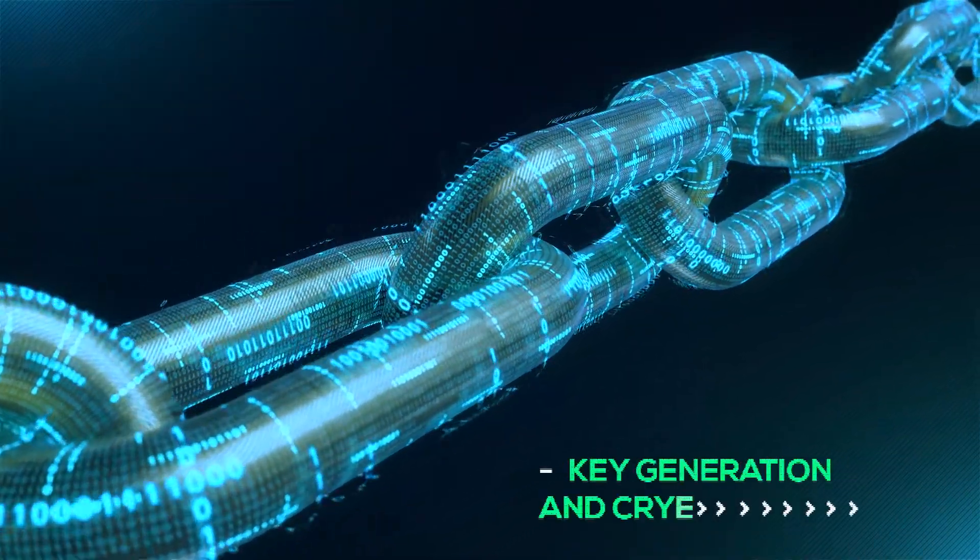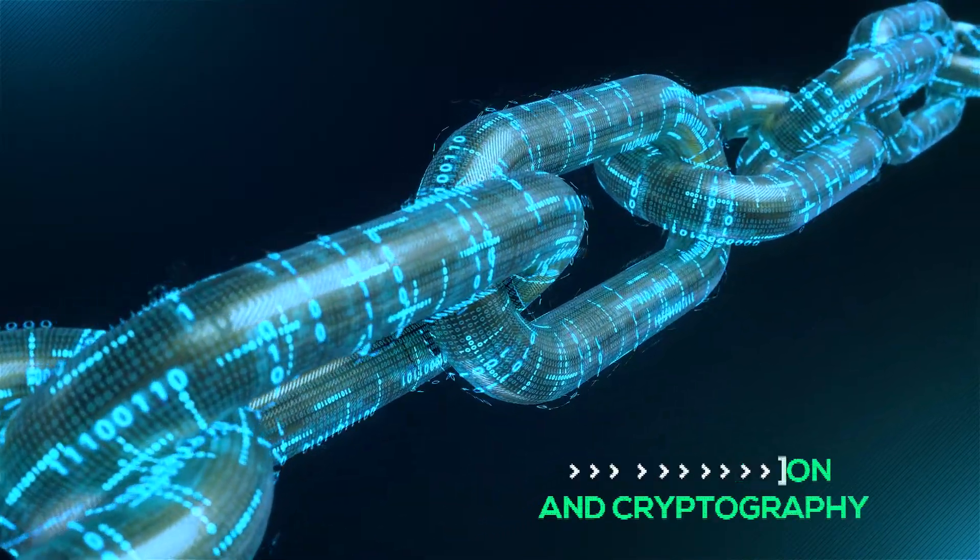Next, you need to understand key generation and cryptography. Perhaps the most essential skill in the blockchain is cryptography. Blocks link together through hashing and cryptographic signature systems to generate new keys. Signature systems ensure faster verification, making it a highly useful tool to learn for blockchain engineers.